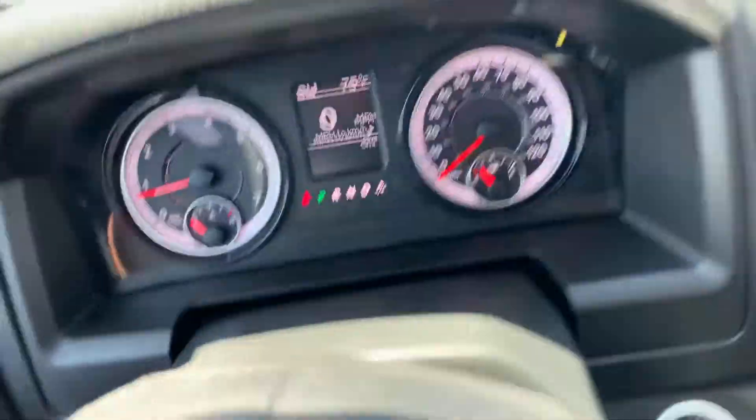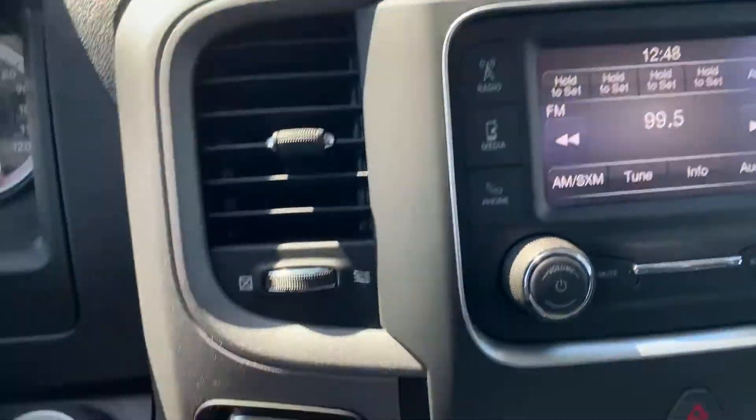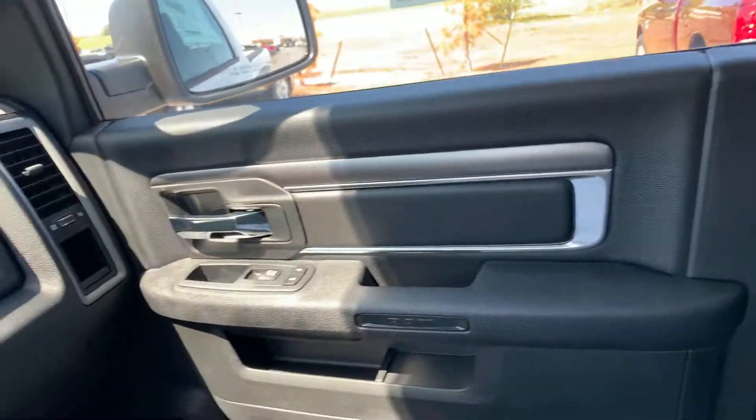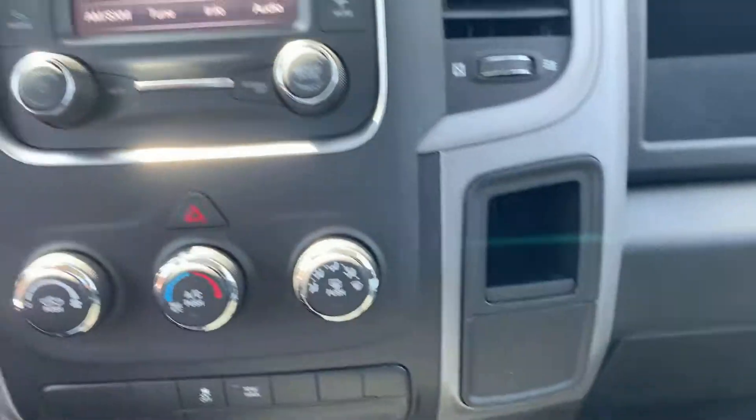Hey Jared, Billy Parsons here from Jim Glover Dodge, shooting you a video of the inside of this single cab. Now this is a long bed — that eight-foot bed makes it easier to put a box in the back if you need to.